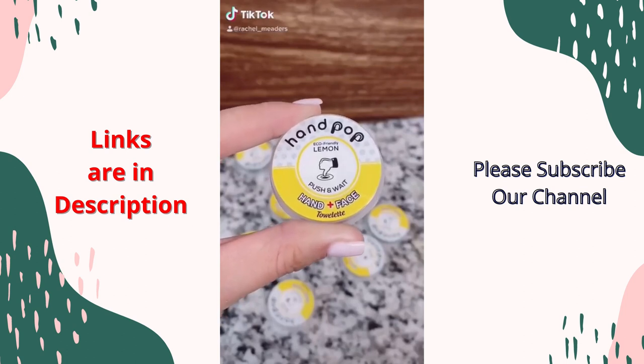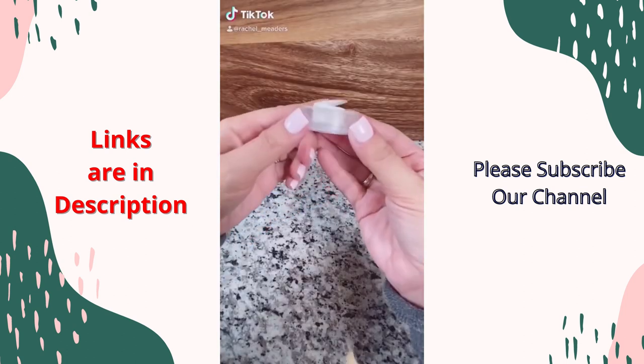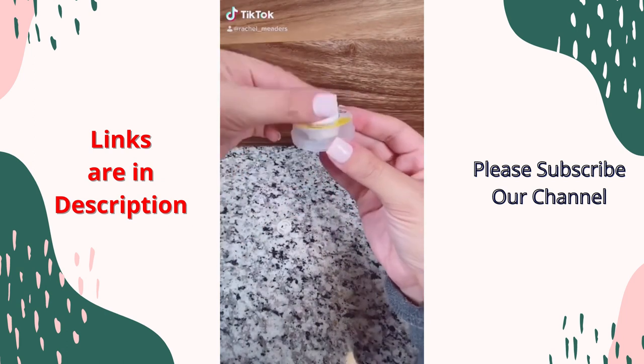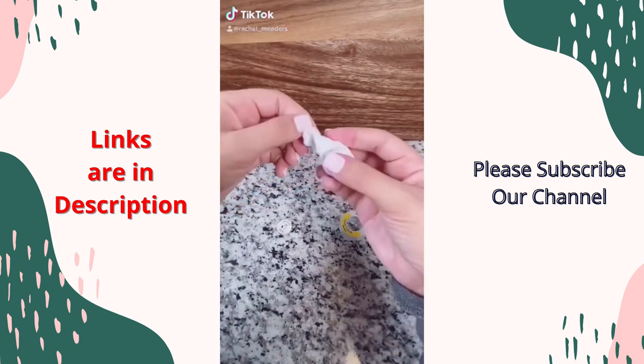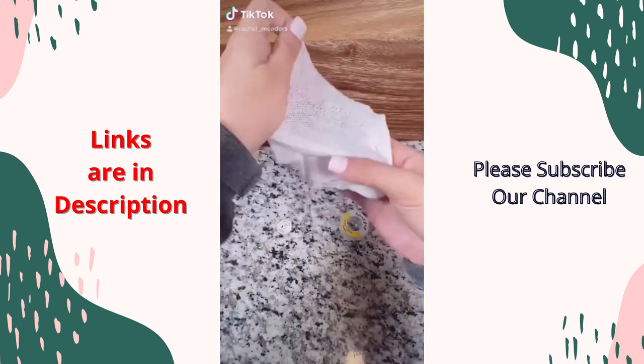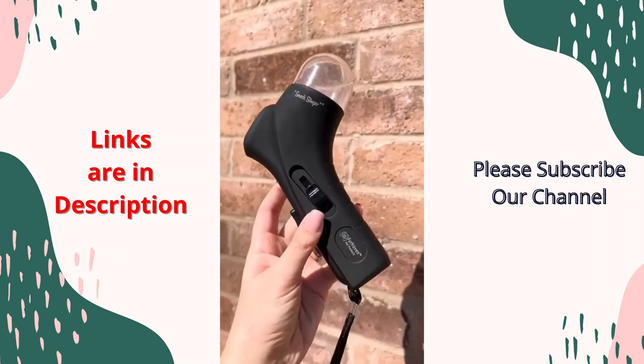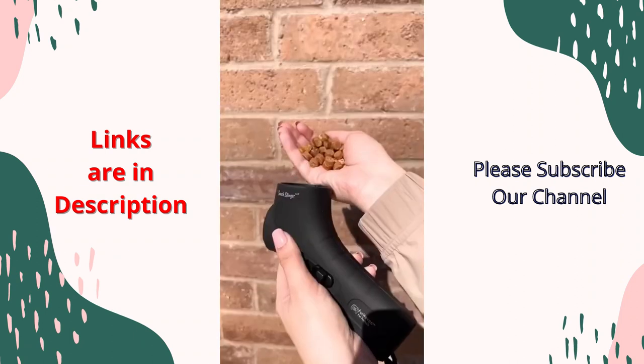Our Hand Pop face and hand wipes are your quick and easy solution to sanitize right away. Press firmly with your thumb to break the inner seal in the center of the Hand Pop and allow the towelette to rise and absorb all of the liquid. These hand wipes are alcohol-free, antibacterial, and 100% biodegradable.